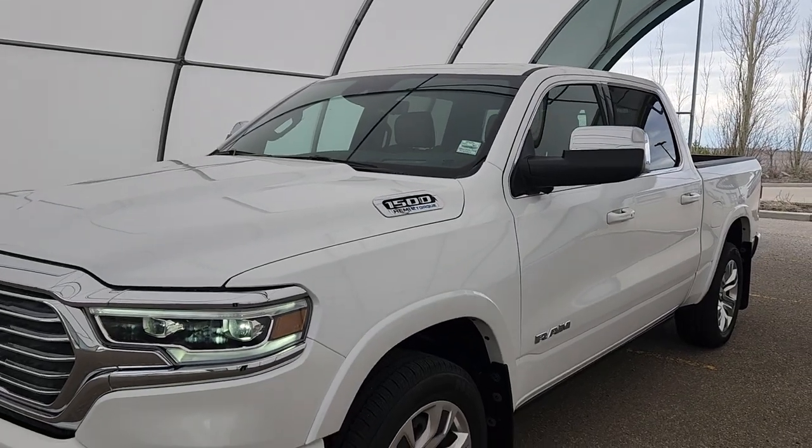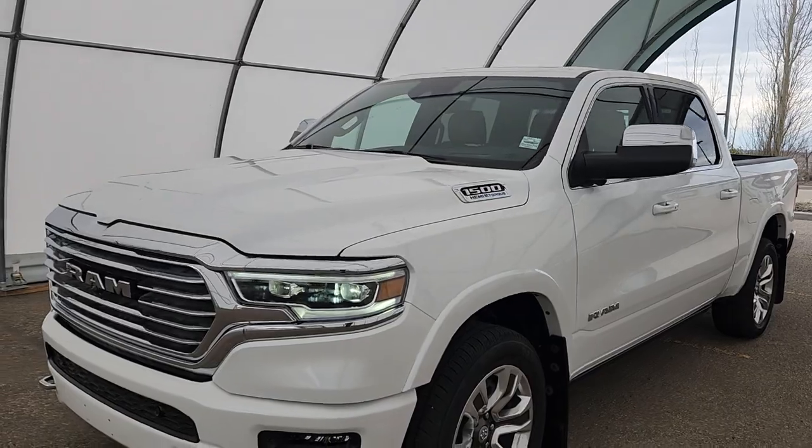Hey, Steve McFarland here from Mountain View Dodge. Check it out — 2023 RAM 1500 Longhorn.